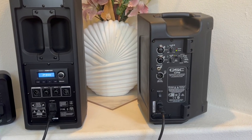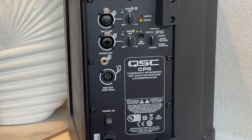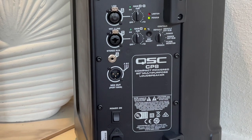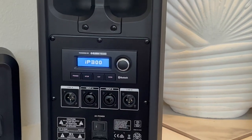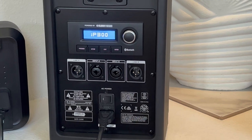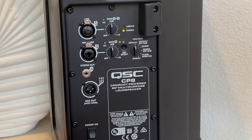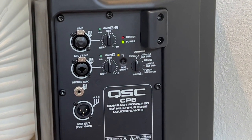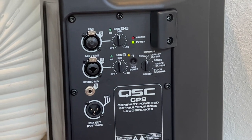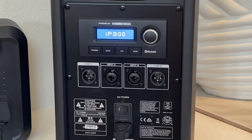Looking at the rear panels, the CP8 has a one-eighth inch auxiliary jack, which is great for quickly plugging in a phone. The Turbosound can't do that — it lacks a one-eighth inch jack, so you have to use Bluetooth, which is a bit more time-consuming. The CP8 also has some EQ and external sub settings on the back — I usually leave it on default unless running with a subwoofer.